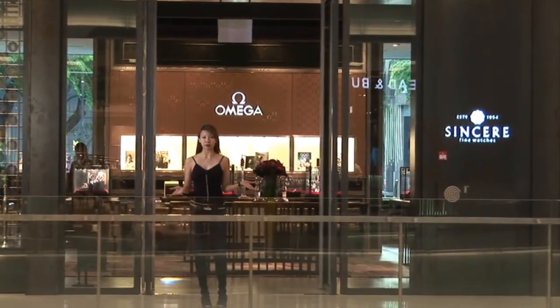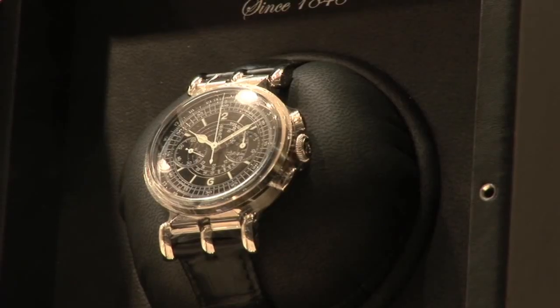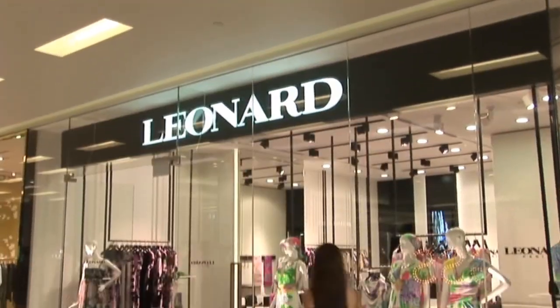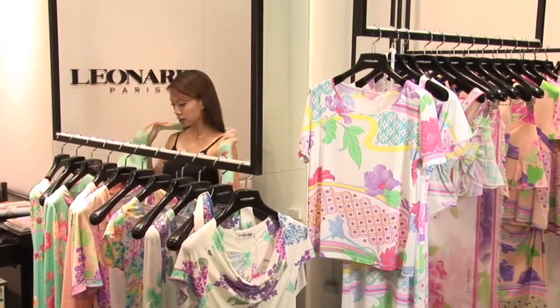Singapore is a great place to buy watches. You can get them at really good prices here, plus you can find all the big brands. And look at the beautiful dresses here at Leonard — colorful and classy. They're just gorgeous.